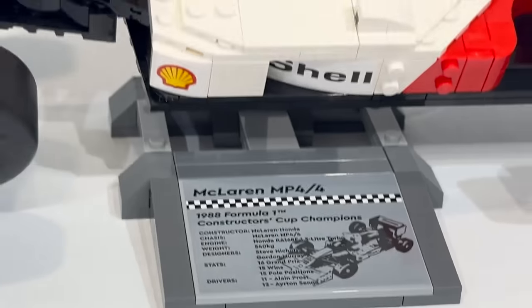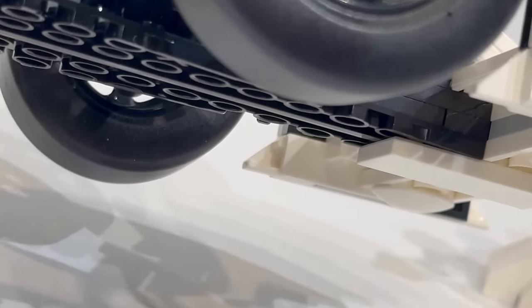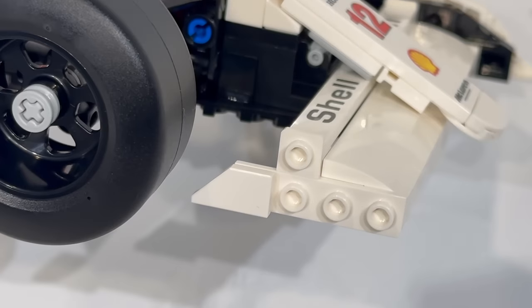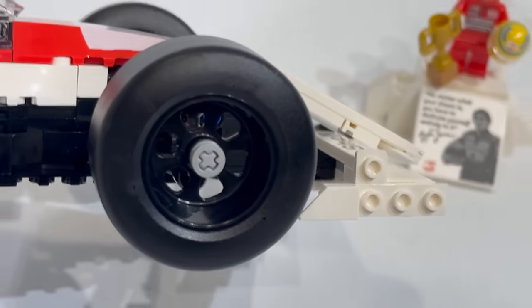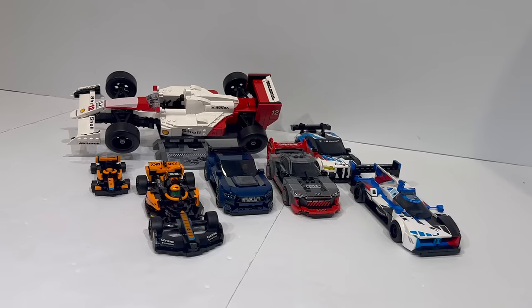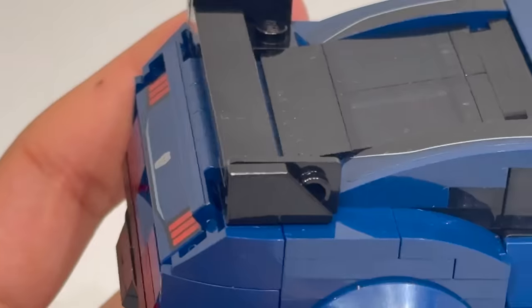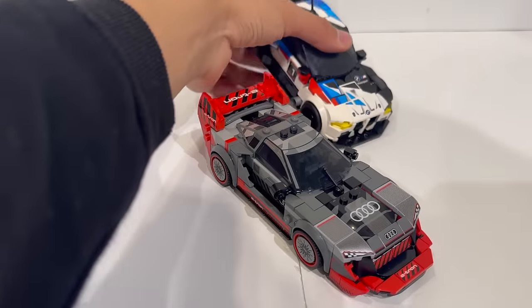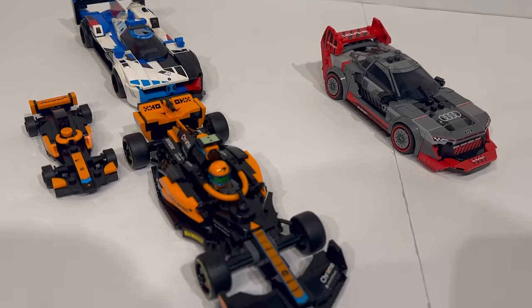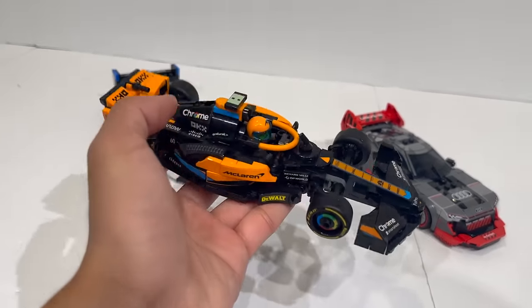It also comes in a ton of colors. In black, you can get it in pretty much every single Speed Champions set that came out this wave — the BMW, the Ford Mustang, the 2023 McLaren, the Audi, as well as the Polybag. Even the Polybag Formula 1 car has one of these. It also comes in orange in the 2023 McLaren Formula 1 car, red in the BMW and Audi, dark bluish gray in the Audi and the Ford, transparent red in the BMW, transparent yellow in the BMW, and white in the BMW as well as the McLaren MP4-4 and Ayrton Senna, which is actually a Creator Expert Icons vehicle set — deviating from the Speed Champions line.